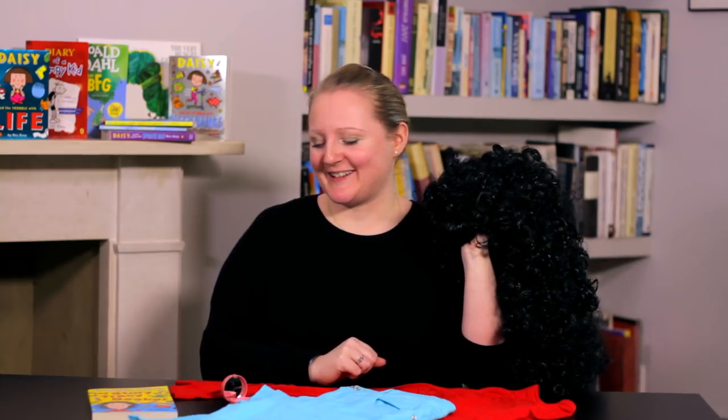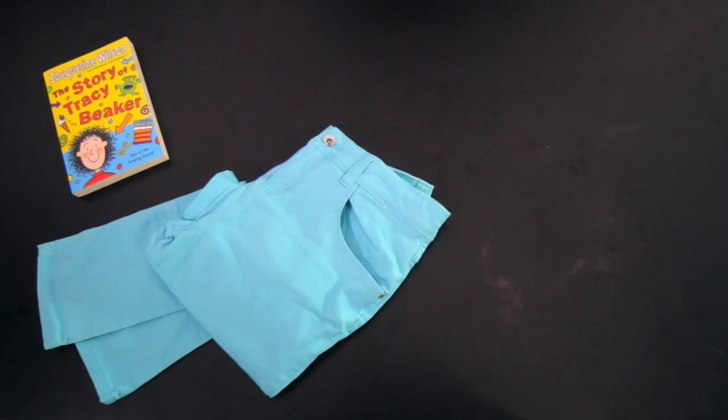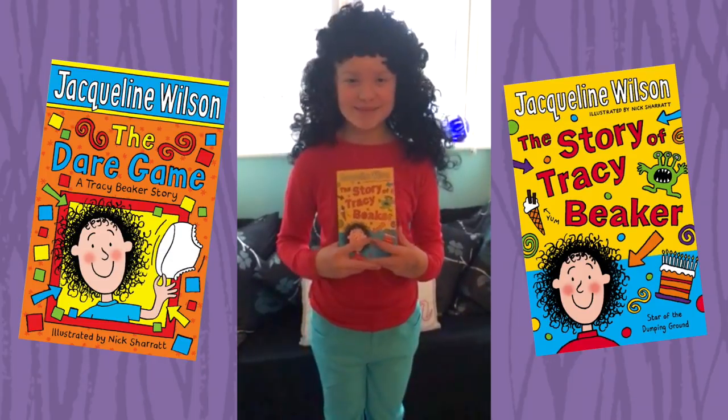Can you guess who this belongs to? That's right — Jacqueline Wilson's Tracey Beaker. All you'll need are some blue bottoms, a red top, a black wig and some rosy cheeks. It really is that simple. I'm Tracey Beaker!